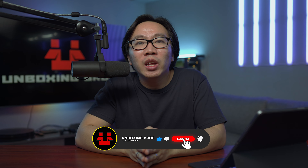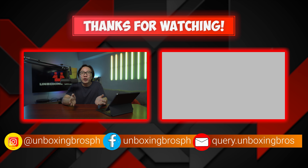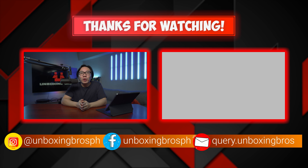Every information you need will be in the description below. Subscribe to the channel so you don't miss out on future updates. And if you are looking for a different video to watch, you should check out this video right here. This is Coral and see you again next week.